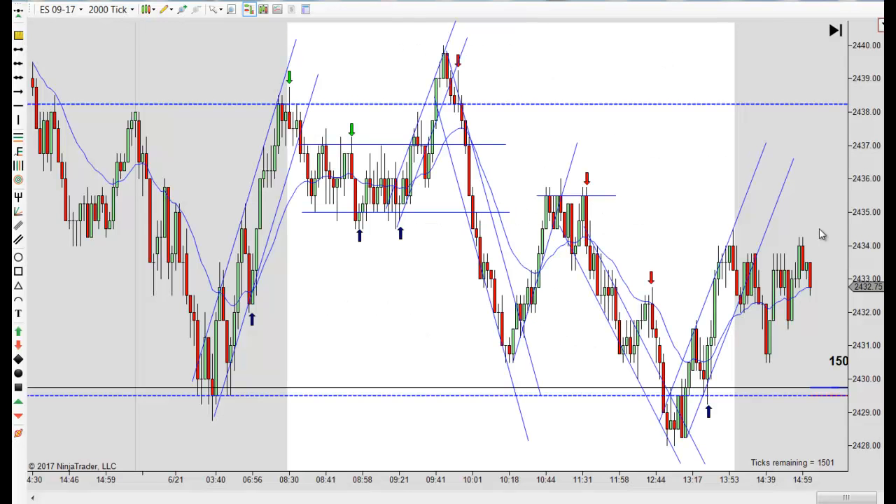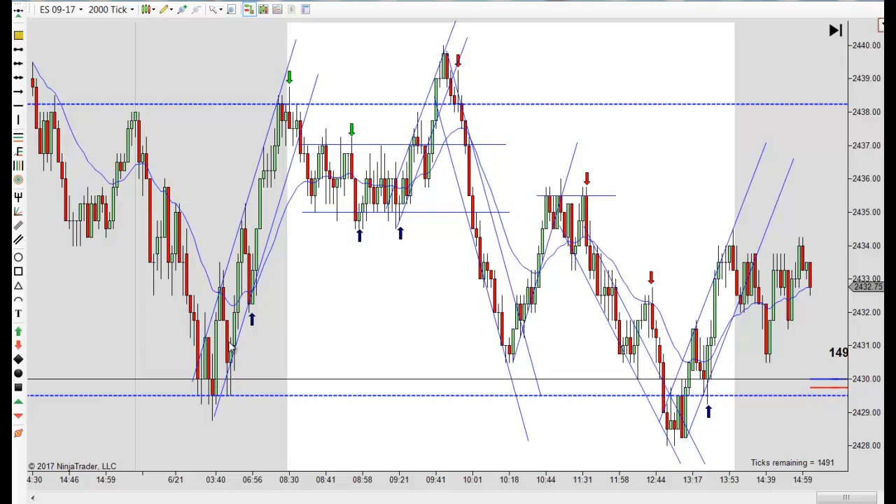Hey, it's Mike with PriceActionTradingSystem.com and it's Wednesday, June 21st. This will be our chart lesson for the day. It was pretty obvious right out of the gate this morning that this was probably going to be a range day.